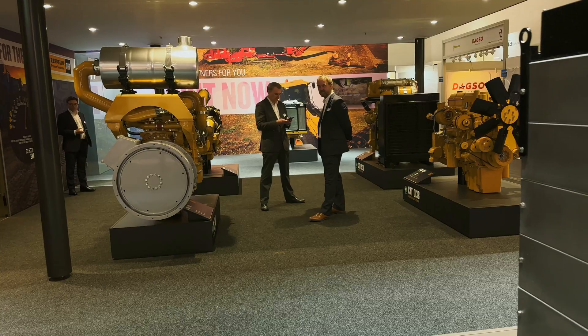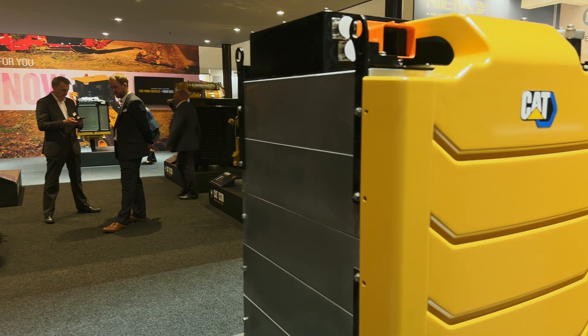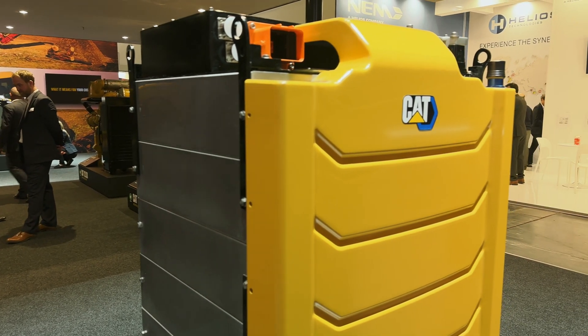Caterpillar had two booths at this show. One was for Cat Power, where they usually show their engines, right next door to the Perkins engines booth, and then they had another booth set up by Zeppelin, their dealer here in Germany. At that Cat Power booth, alongside all the familiar engines you'd be used to seeing in Caterpillar equipment, they had this new battery solution — one of the packages showing off this battery technology right alongside those engines. It's a pretty big statement that the battery technology is here, it's not going anywhere, and they're ready to talk about it.